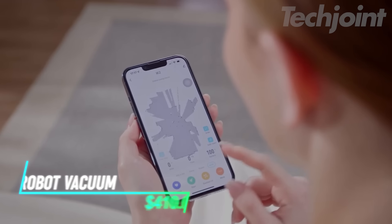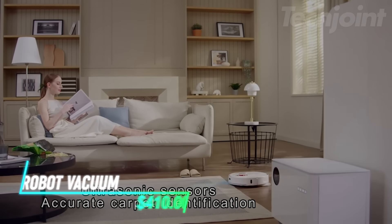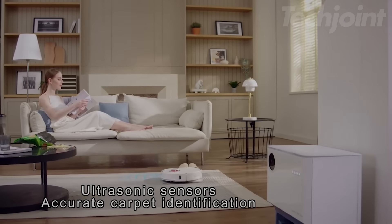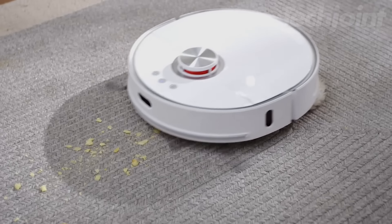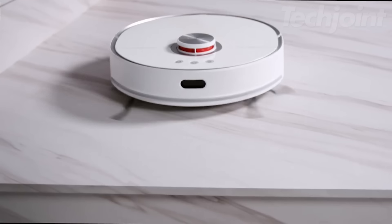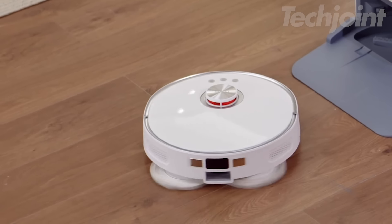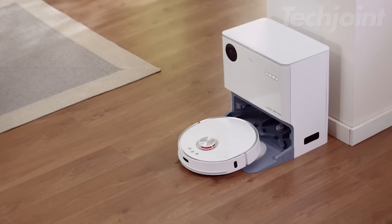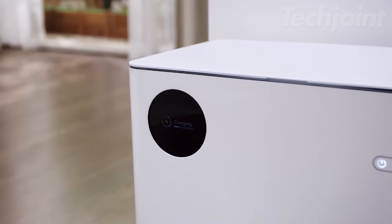Experience the ultimate in home cleaning with this innovative robot vacuum and mop combo. Designed for efficient, hands-free operation, it vacuums and mops simultaneously while detecting carpets to prevent wet cleaning. Its advanced LiDAR navigation ensures thorough coverage, while the powerful 3800 Pa suction tackles dirt and debris with ease. With an auto-empty station, enjoy up to 60 days of maintenance-free cleaning and a fresher home environment.